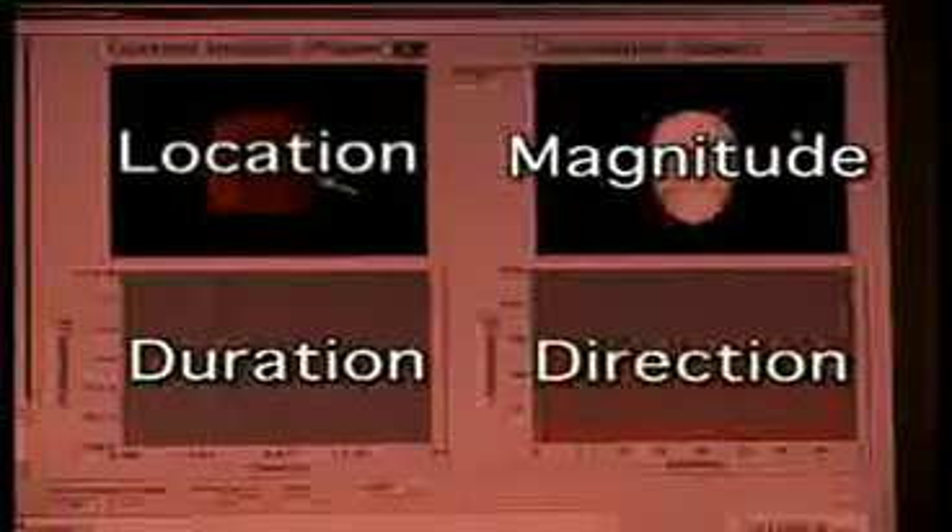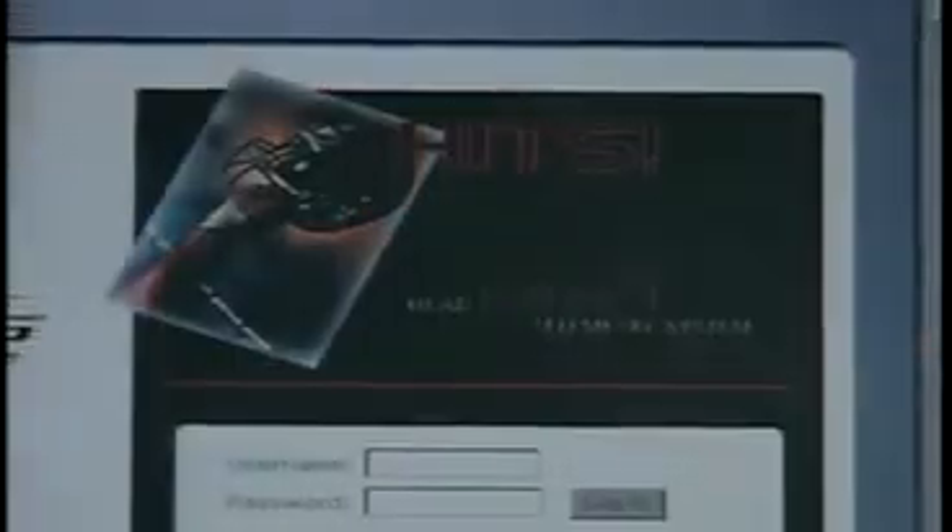The system measures the location, magnitude, duration, and direction of head acceleration. The Revolution IQ HITS brings the field to the training room or home. Impact data stored by the helmet is easy to upload to your PC. A simple interactive web-based application analyzes the data, identifies suspect impacts, and then provides a clear call to action.